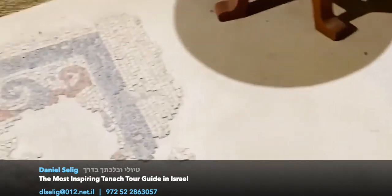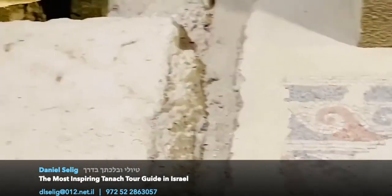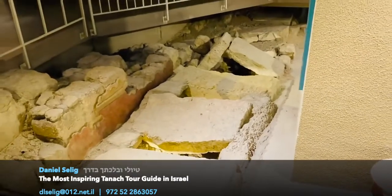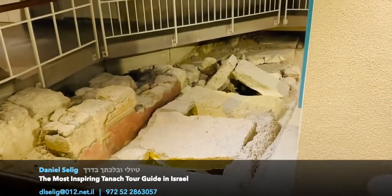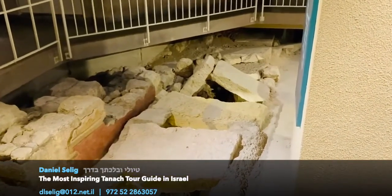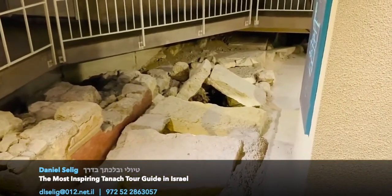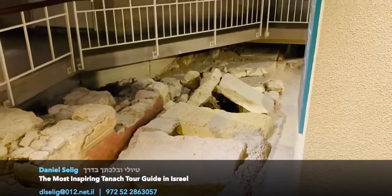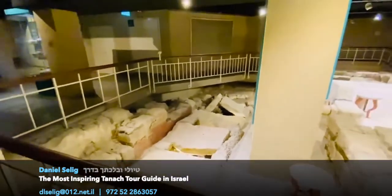There's also a drain here which brings water — dirty water, used water — from a different house and brings it further out towards the slope where it will leave the city. We'll come back to this pipe here in a few moments.